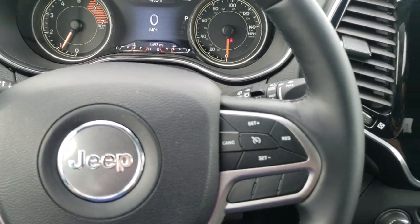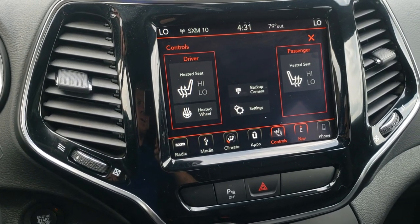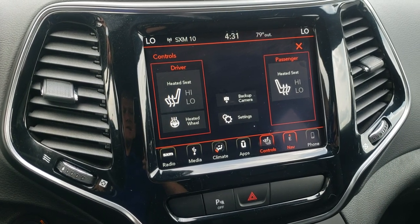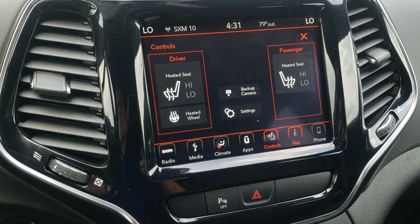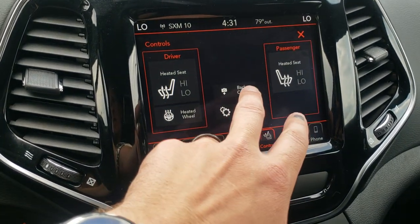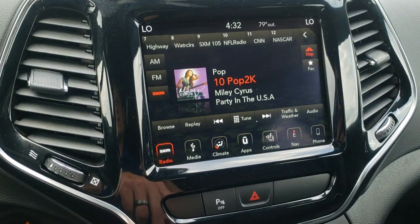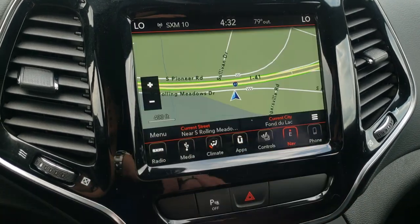It has the 8.4-inch touchscreen radio with the 4C radio, which means you get AM/FM, Sirius XM radio capabilities, as well as Android Auto and Apple CarPlay. This one does have heated seats and a heated steering wheel, as well as the backup camera. It also has the factory navigation system, which is a nice feature.